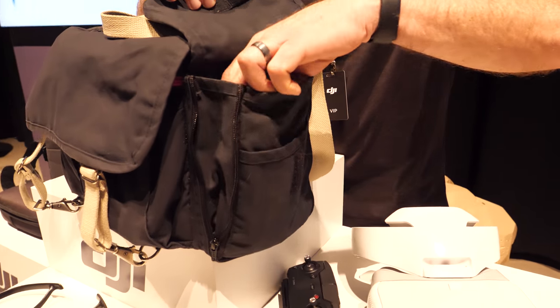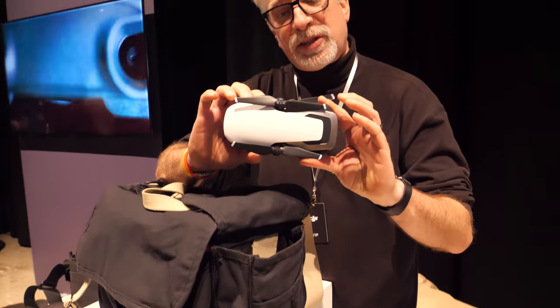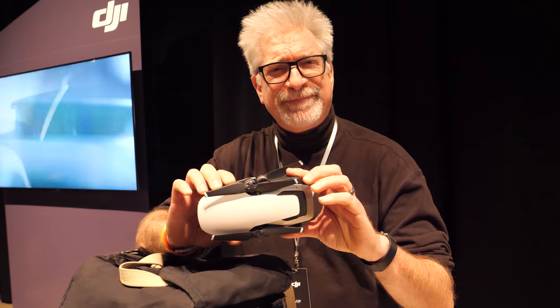The Air fits into my usual camera bag without the need for taking anything out. This is just off the hook, which is just a little bit different from this.